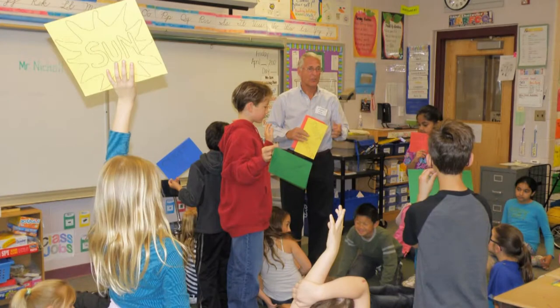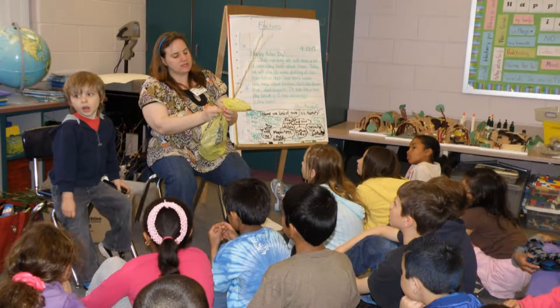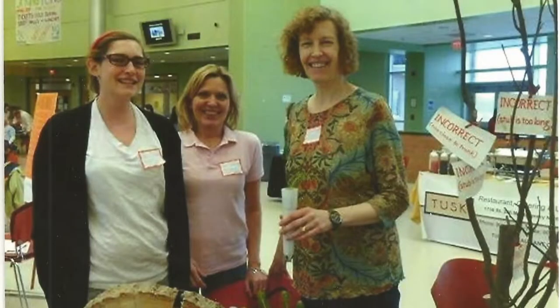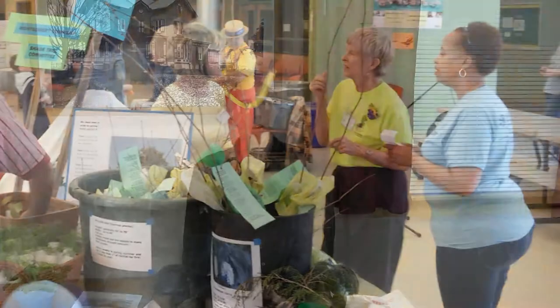We have volunteer speakers from our committee as well as from the community — parents and so on — who go into the classrooms of the third graders and do an hour-long program. We also have exhibits at the library, Mary Jacobs Library, with a display case featuring different displays about some aspect of trees, how to care for them or whatever. We're also involved with the town's Earth Day Fair, where we usually have a booth and provide literature and free tree seedlings for people to take home and plant.